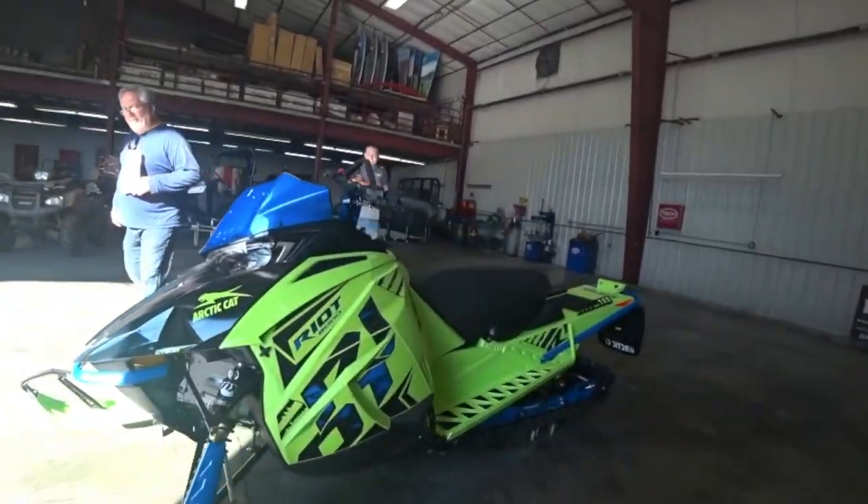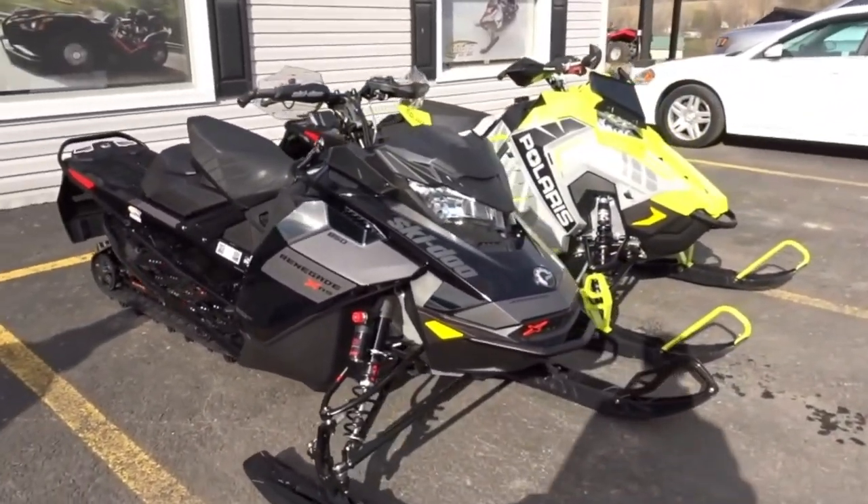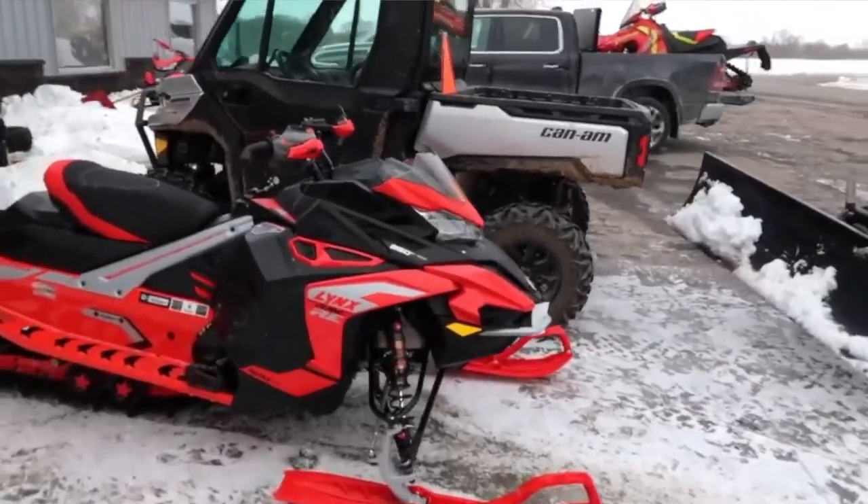I've bought seven sleds in the seven years I've been making YouTube videos, ordered six of them, and only two have ever come in before December — that sucks. My 2017 Assault and 2020 Riot were the only two early ones. Everything else has been December 15th or later: my 2019 Assault 850 came in December 30th, my 2021 Renegade XRS came in around December 12th or 13th but I didn't pick it up till the 17th, my Lynx Rave RE didn't come in till mid-January, and now my Polaris Assault Boost is looking like maybe February.